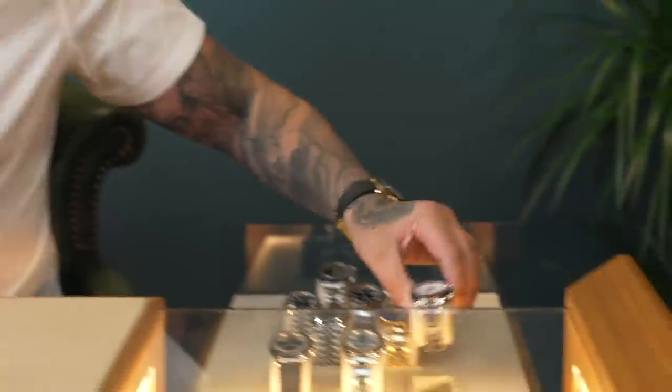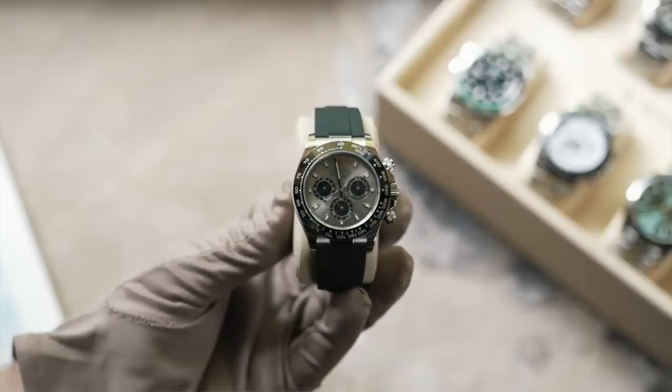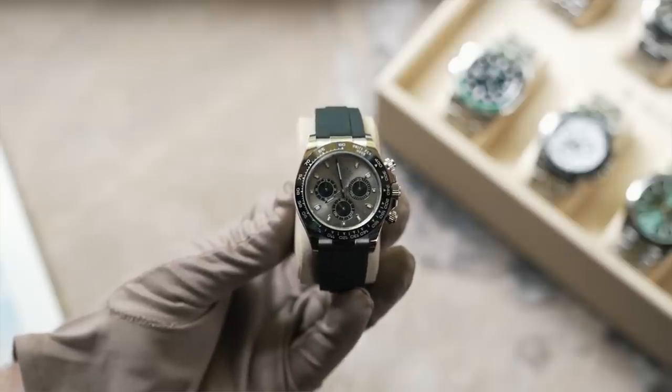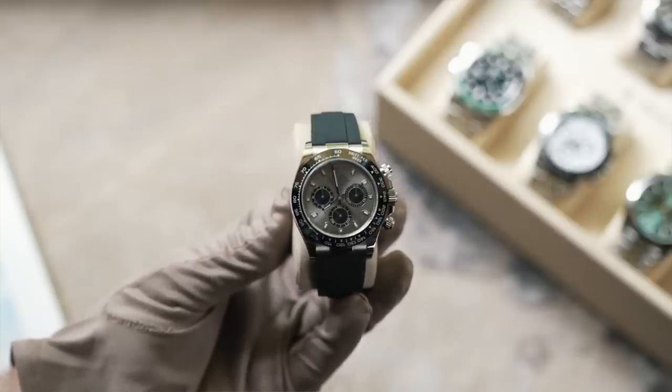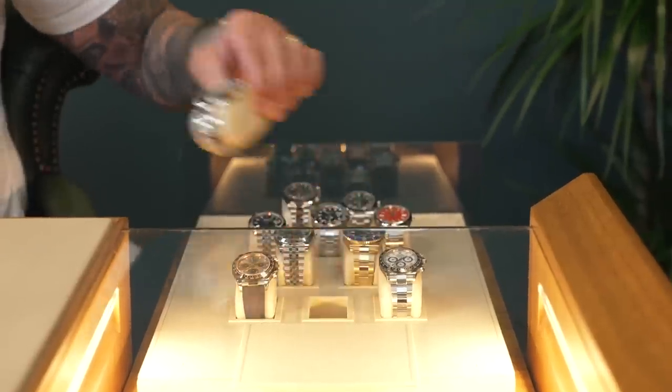Staying in the Daytona range — another Ghost. I won't go over this too much as we talk about it a lot. This came into stock two or three days ago and we're now up to six or seven Ghosts sold in the last six or seven weeks. It's a 2021, absolutely immaculate, not a mark on it, full set. Priced at £35k — I'd be very surprised if it lasts to the end of the week.